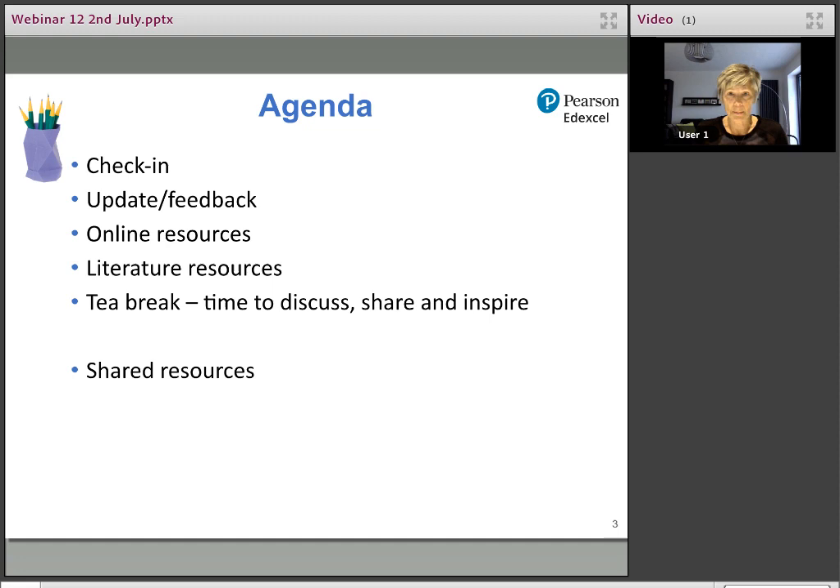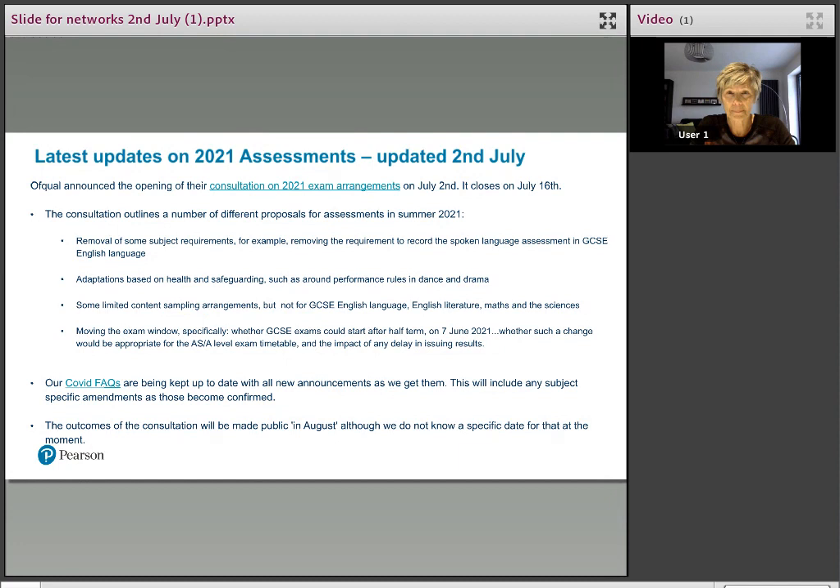Before we do that, I'm going to go to Liz from Pearson's, who's going to talk briefly about the Ofqual consultation. Liz: as many of you will be aware, Ofqual have launched their consultation on summer 2021 today. The consultation is open for two weeks until the 16th of July, and the outcomes will be announced in August — we don't have the specific date yet. I'll share a link in the group chat. Pearson will be responding, and we encourage you all to have a look and respond as well.